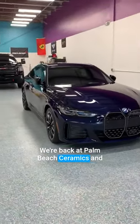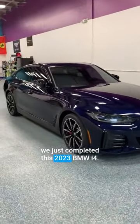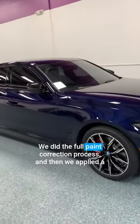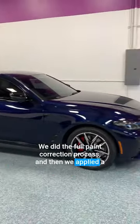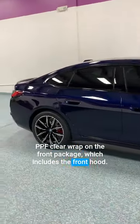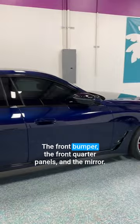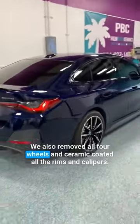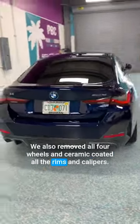We're back at Palm Beach Ceramics and we just completed this 2023 BMW i4. We did the full paint correction process and then we applied a PPF clear wrap on the front package, which includes the front hood, the front bumper, the front quarter panels, and the mirrors. We also removed all four wheels and ceramic coated all the rims.